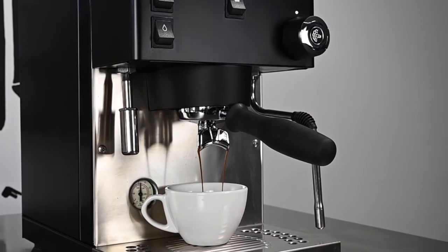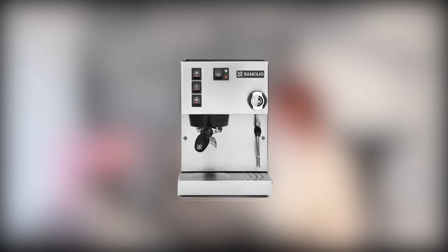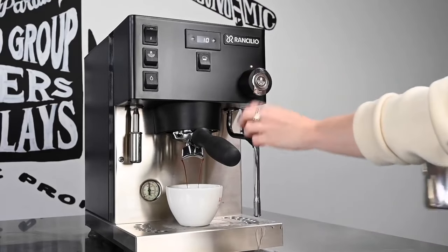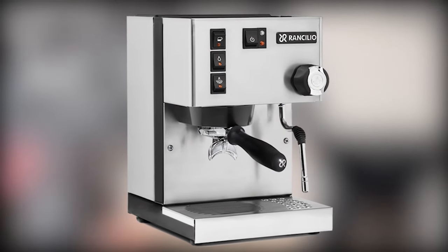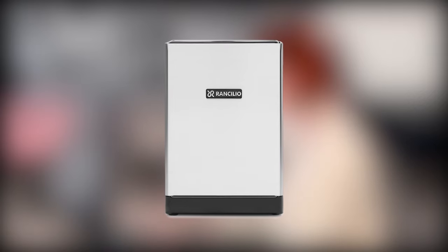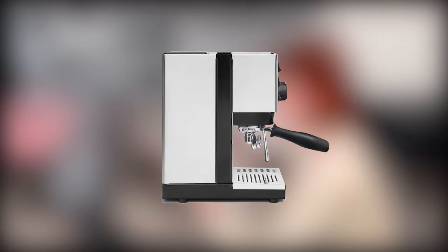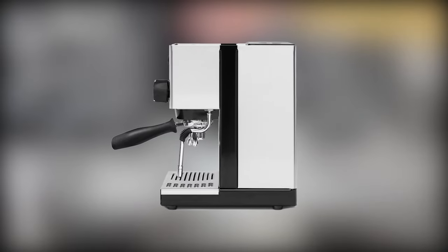For those who prioritize pure espresso mastery and are willing to invest, the Rancilio Silvia stands out as a legendary choice. This semi-automatic machine boasts a commercial-grade build with a heat exchanger system ensuring consistent brewing temperature and powerful steam production for milk frothing. The Silvia offers a more involved coffee-making experience, allowing you to control every aspect — from grinding and tamping to shot pulling and milk steaming. While it requires a larger initial investment and a steeper learning curve, it is a dream machine for serious coffee enthusiasts seeking unparalleled espresso and the satisfaction of mastering the craft.